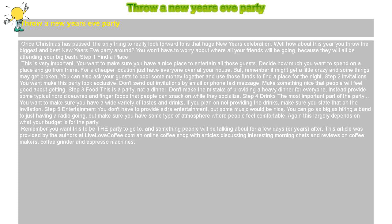Step 2: Invitations. You want to make this party look exclusive. Don't send out invitations by email or phone text message. Make something nice that people will feel good about getting.